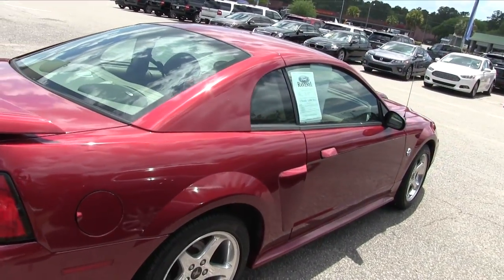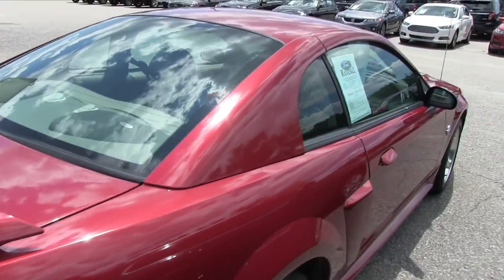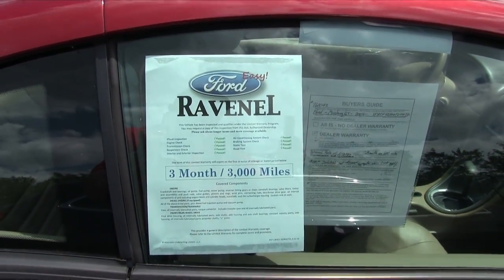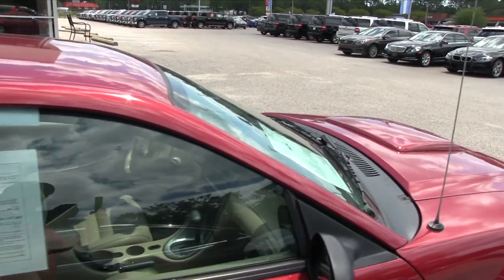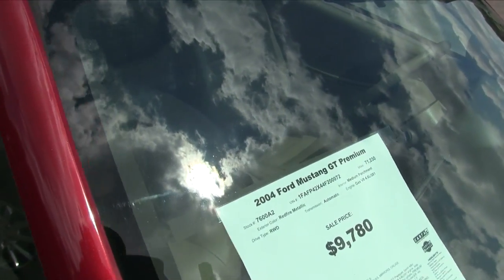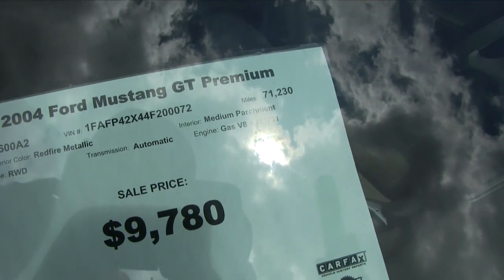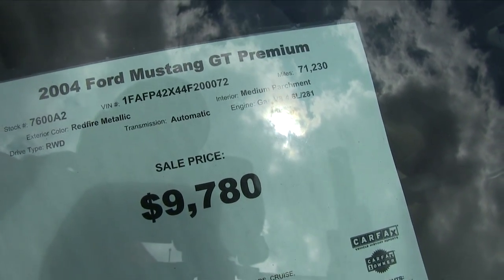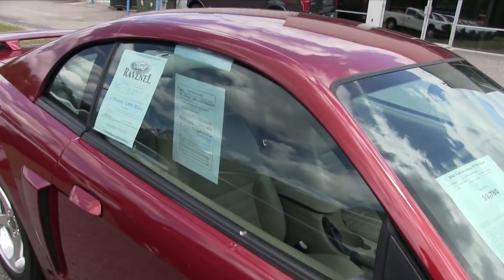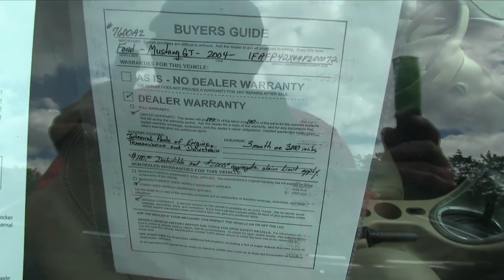The body's in good shape, no major dents, dings, or scratches. Spoiler's looking good on the back. Over here at the window sticker — it does have our three-month, 3,000-mile engine warranty on it which comes with the vehicle. Here's the price and low mileage: wow, 71,230 on the mileage, $9,780 is the price. V8 4.6-liter, rear-wheel drive, and it does have an automatic transmission.